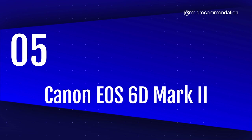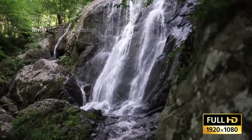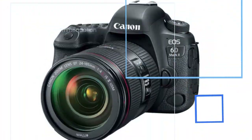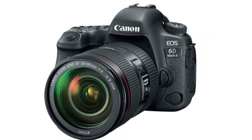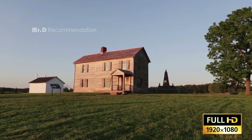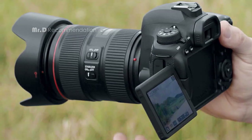Canon EOS 6D Mark II. The EOS 6D Mark II boasts a 26.2-megapixel full-frame CMOS sensor that captures images of 6240x4160 pixels with a pixel size of 5.67 µm² for exceptional detail and a superb signal-to-noise ratio, resulting in fantastic images.